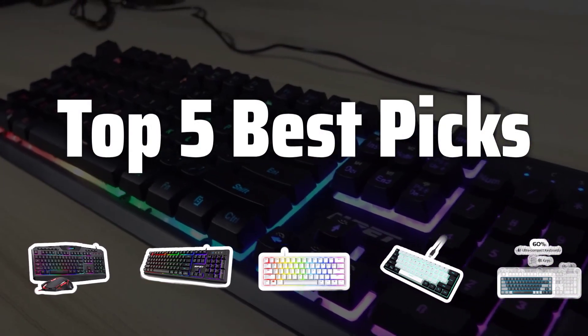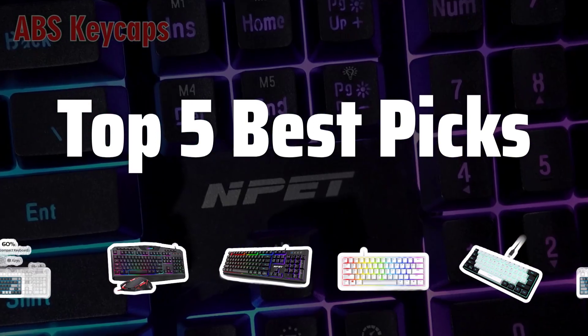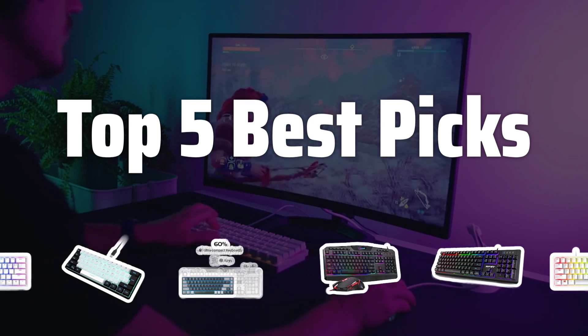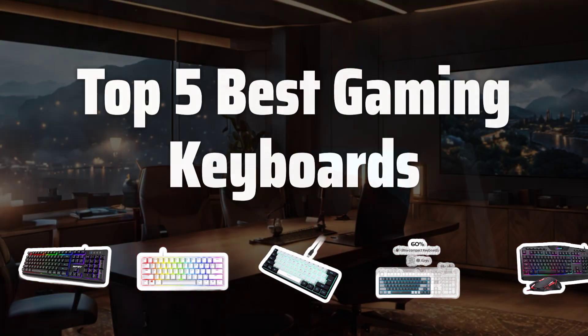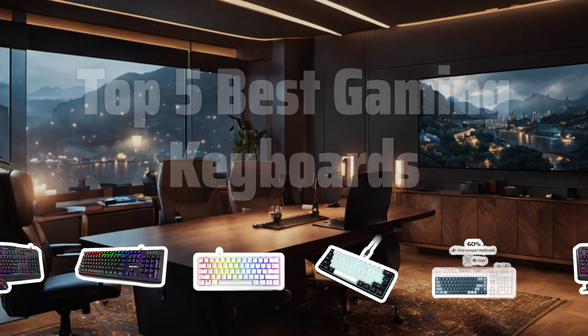Welcome to Top 5 Best Picks. The best PC gaming keyboards is probably one of the most essential tools for any gamer looking to dominate in their favourite games. Today, we're counting down the top 5 best gaming keyboards that will take your gaming experience to the next level.